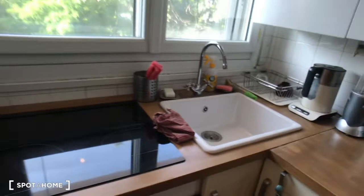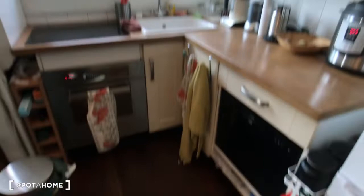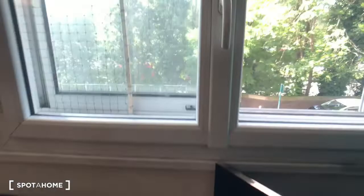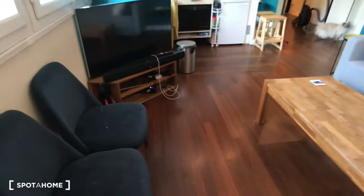There's a dishwasher, oven, cookers, sink, storage for the dishes and the food, fridge, and just above it a microwave. So that's the fully equipped kitchen, open on the living room, and here's the kitchen.